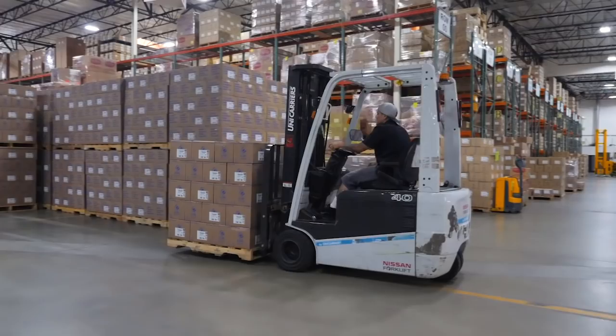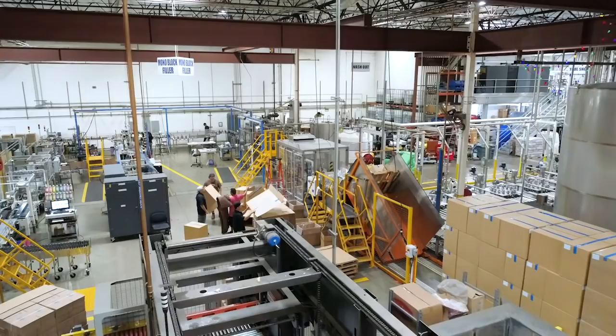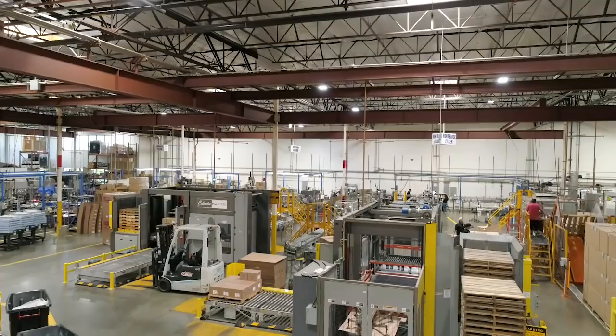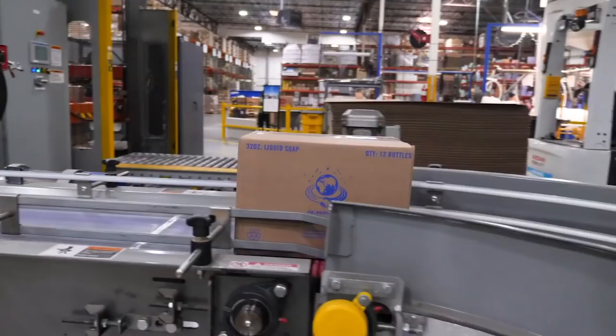From up here, you get a great view of the plant floor. When we moved in here four years ago, we thought it would take us 10 years to use all this space. However, as you can see, there's hardly a square inch available. What a change from the tenement apartment where my grandfather began.